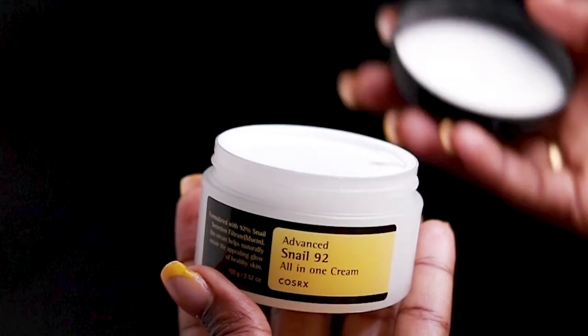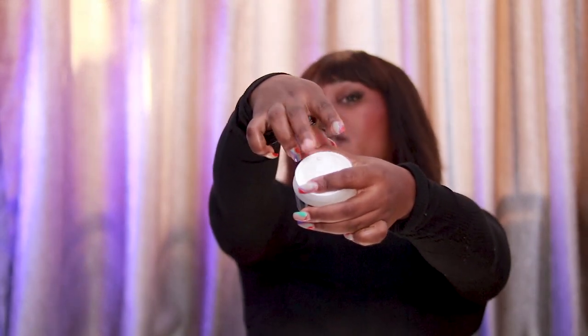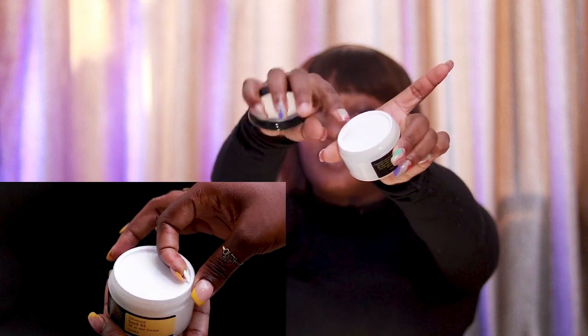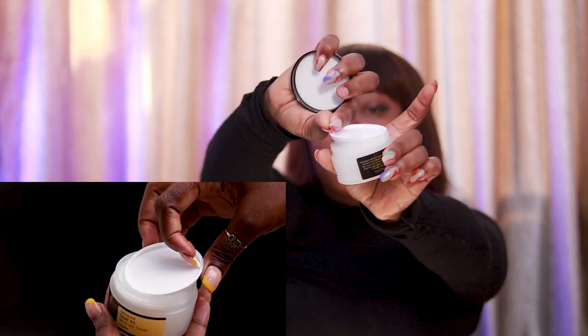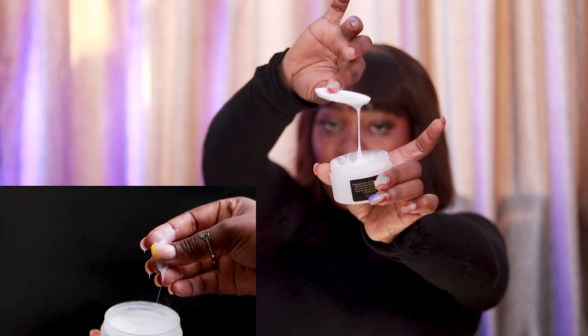My first impression: the packaging is cute, it's giving something. It comes in this size with a tiny lift here — you use your nails to lift it up and then you see the real product. The texture comes with a jelly, sticky feel. Most people get turned off just by the look of it and don't bother buying it, but for me I'm more concerned about what it gives my skin.